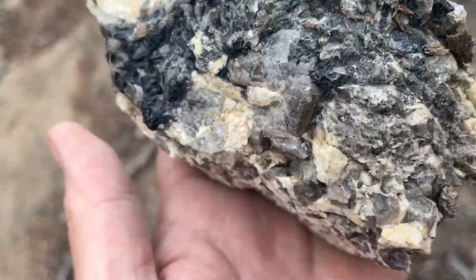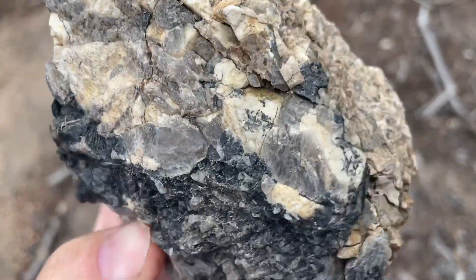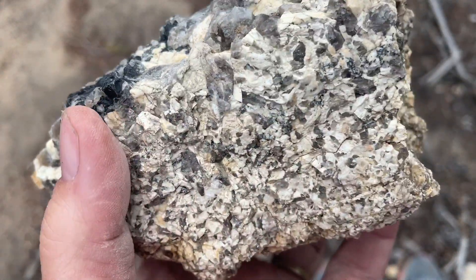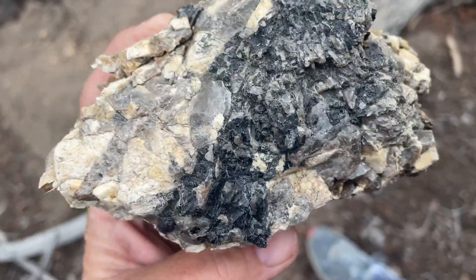Okay, last piece - this one has some of that black stuff and some of the quartz. It's got a nice chunky rim of pegmatite all cemented together. We'll take that and clean it up.